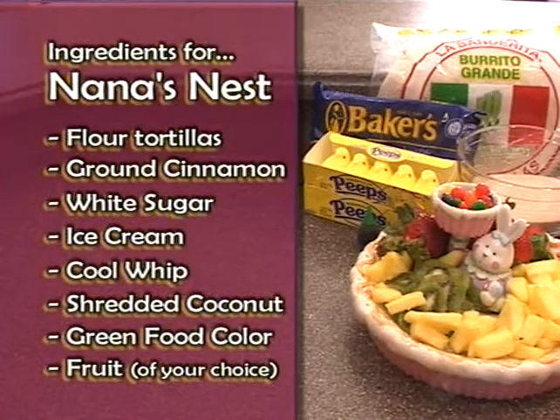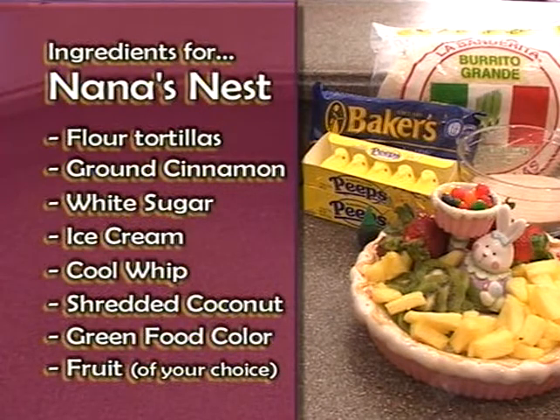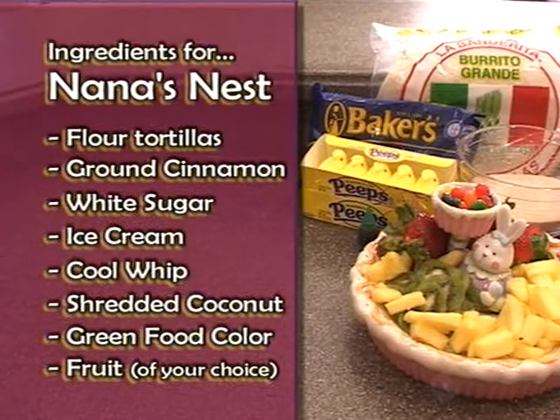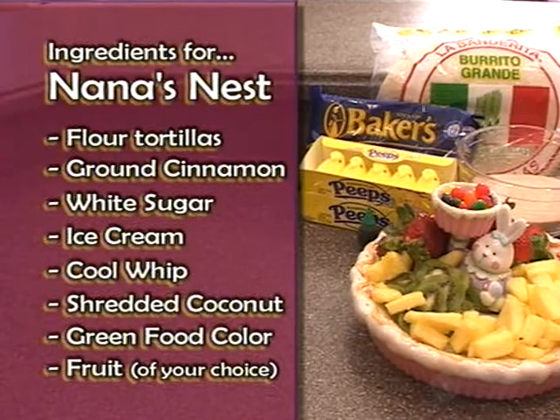He's here for Easter, and we're going to share a recipe that my adopted mama, Lucy Van Doren, created. It's called Nana's Nest. The ingredients are a flour tortilla shell — and you can't use the fat-free, you need the fat — and then we'll fry that, then cinnamon, sugar, ice cream. We're going to decorate it with coconut dyed green to look like grass. The topping ingredients are fresh pineapple, kiwi, and strawberries. Do I get to be the general in this episode? Can I be your boss? You're in charge! I'm never in charge.